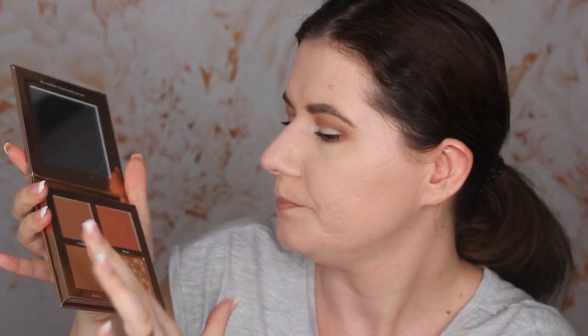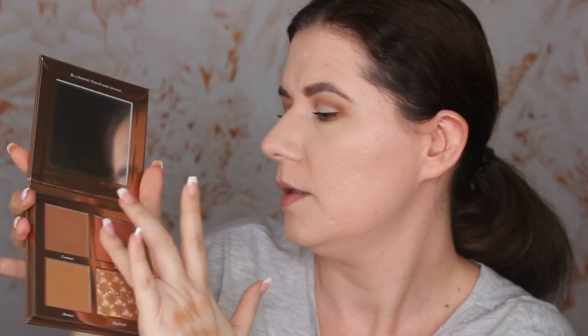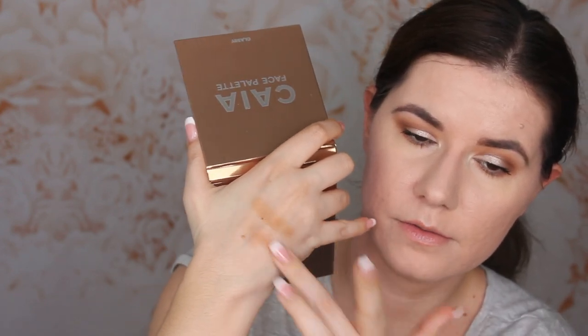Let's see the swatches of the other palette — Classy. Bronzer, contour, blush, and highlighter. Sorry, my camera stopped working while I was swatching, but here are the swatches of Classy. You can see there is a little bit of a difference in undertones. I'm very interested to see how these are going to work on my face. Today I have Revolution Pro powder foundation in number eight. I look a little pale but that's all I have on — no blush, highlighter, or anything else.